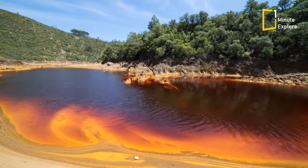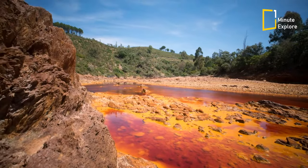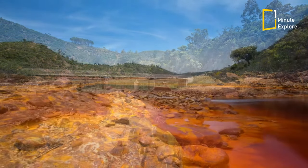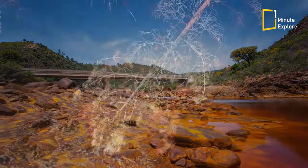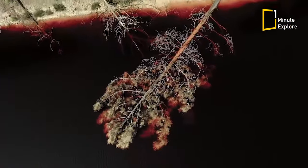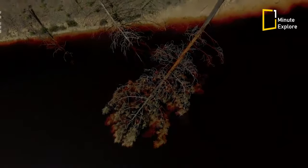Mine drainage could have intensified the water's color by adding heavy metals to it and increasing its acidity. This acidity makes it extremely difficult for developed life forms to appear. Therefore, no fish or amphibians live in the river.